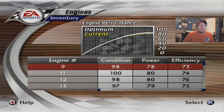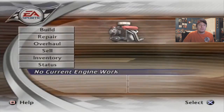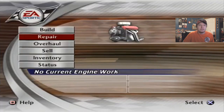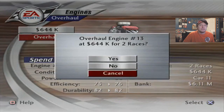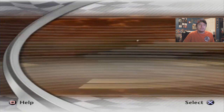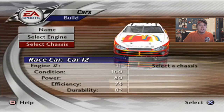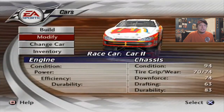So engines, we're going to look at the stuff we have because we have too much here. We're going to just replace probably this one here, number 9. We're going to sell engine number 9 for 577k, repair number 13 — I could overhaul it, and it'll be about the same. So we're going to put that in there. Then engines we'll put in number 11, chassis we'll put in number 15.